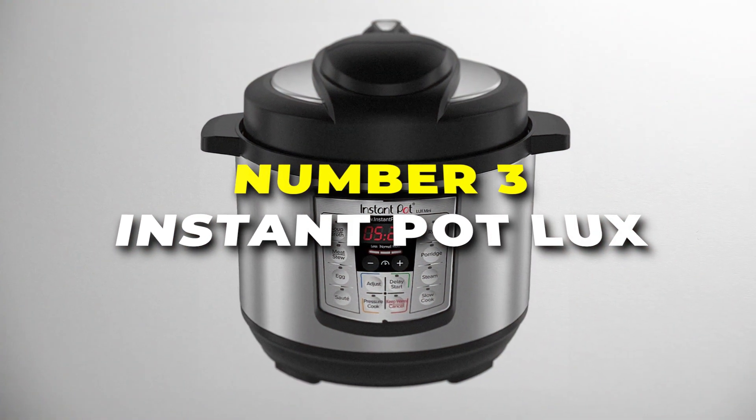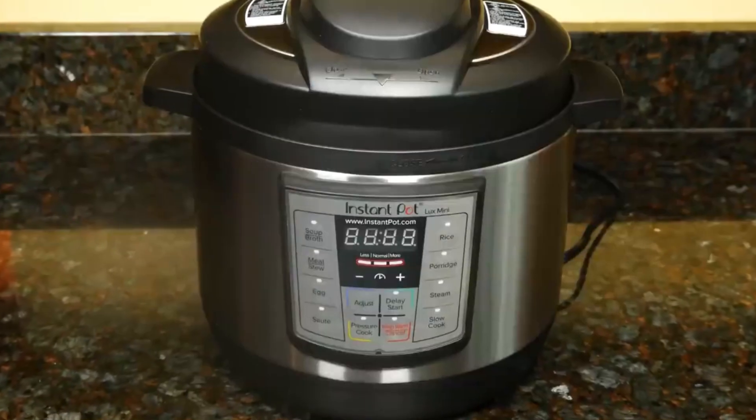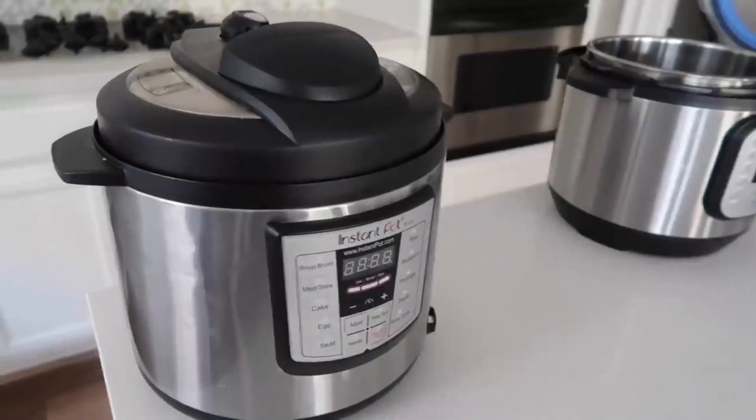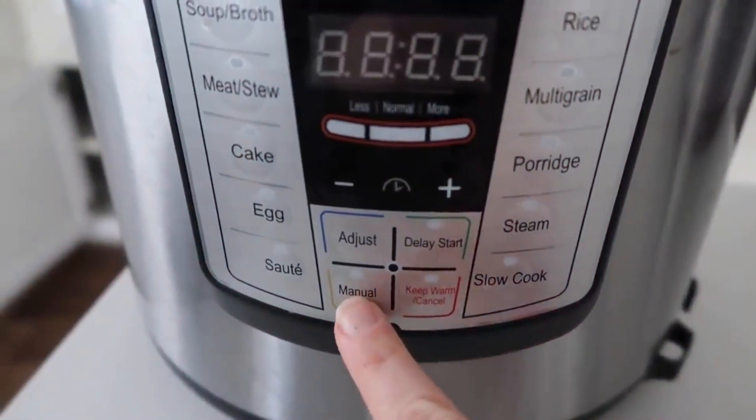Number three is the Instant Pot Luxe, a budget-friendly option that combines six cooking tools into one compact device. It excels in pressure cooking, significantly reducing cooking times for dishes like stews, pulled pork and rice compared to traditional methods. Its slow cooking feature lets you effortlessly prepare comforting dishes like pulled chicken or soups, requiring minimal attention while cooking.